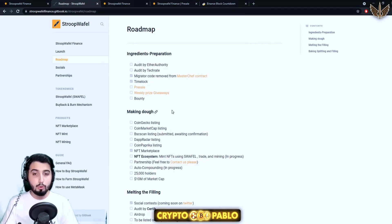Looking at the roadmap: they're getting audits from Ether Authority and Techrate which are in progress. They have removed the migrator code from the master contracts — that's another step to ensure this is a safe project and the developers are not just going to run away with your assets. They also have a timelock contract. The pre-sale is currently live and as mentioned you can make extra rewards if you're lucky. Then they're going to do weekly price giveaways and a bounty.